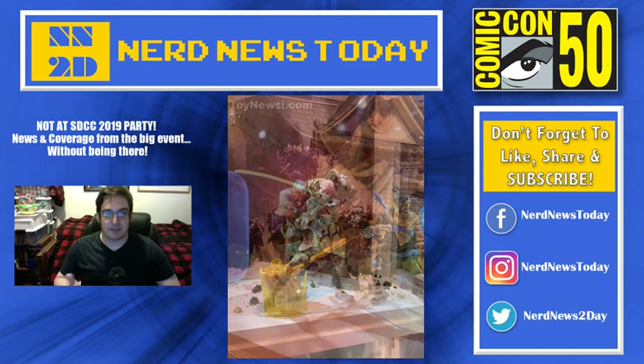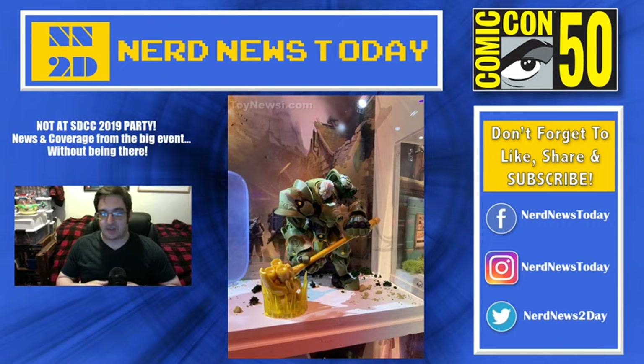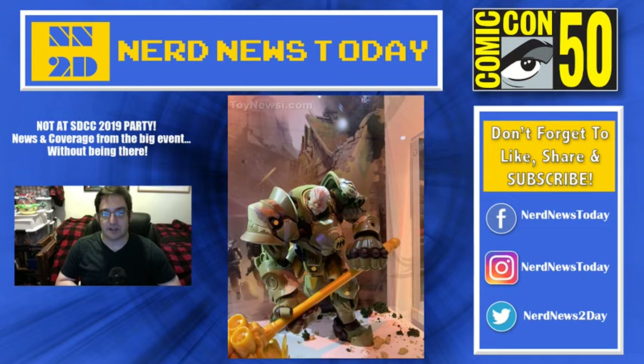Hanzo especially looks like he's ready to do his finisher. Right here we're seeing another Reinhardt — this I believe is actually a San Diego Comic-Con exclusive. He's doing the hammer down, which is very, very cool. This is the first time we're getting him without his helmet. It's kind of like a green camouflage deco that he's got. You can see the shield next to him as well. I haven't actually bought any of the Overwatch figures yet. I'd probably want to buy this Reinhardt if I could find it somewhere, but being that it's an exclusive, may the odds be ever in your favor.